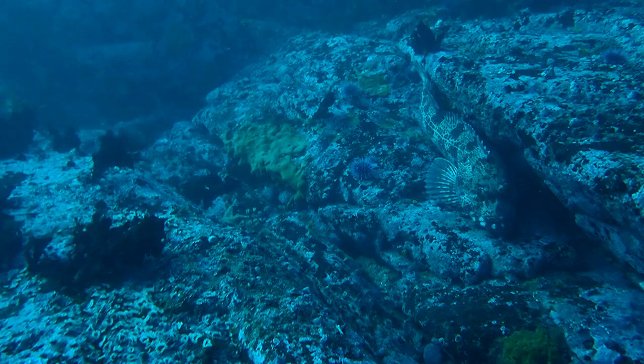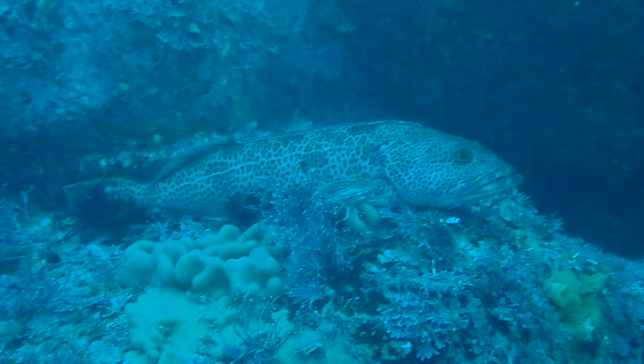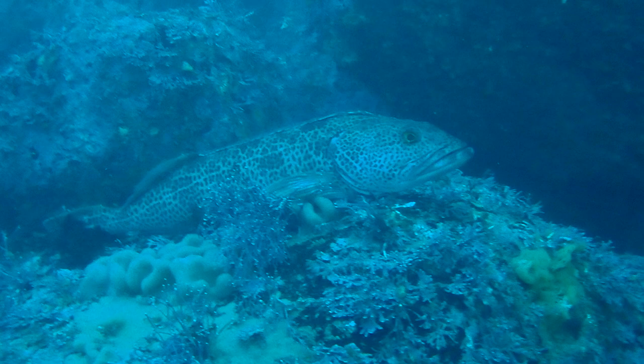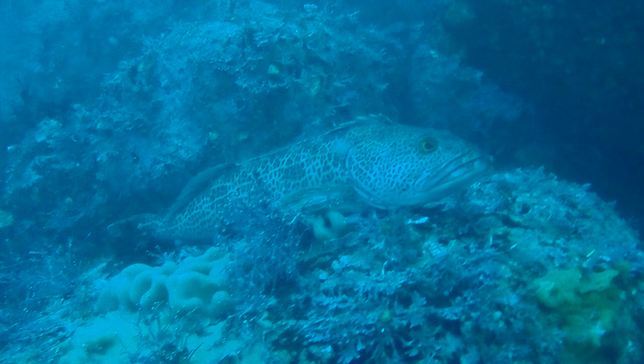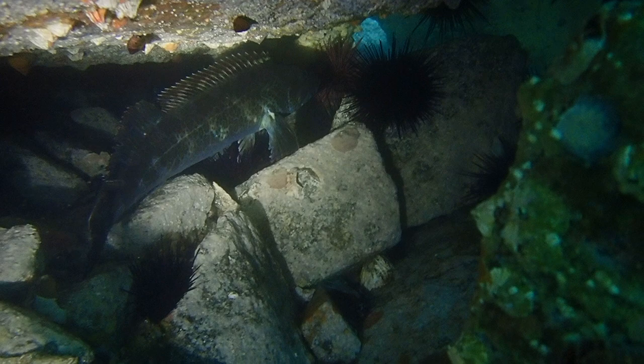Nestled against the rocks, these lingcod resemble sleeping dinosaurs. They have long, powerful, agile, bluish bodies mottled with brownish-tan blotches that seem to form bands running throughout. A well-defined lateral line cuts through the blotches, forming a straight line beginning just behind the gills and running down to the tail. They have a long spiny dorsal fin and soft dorsal fin.